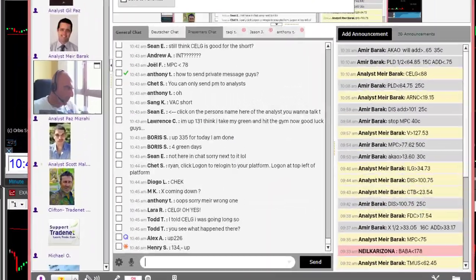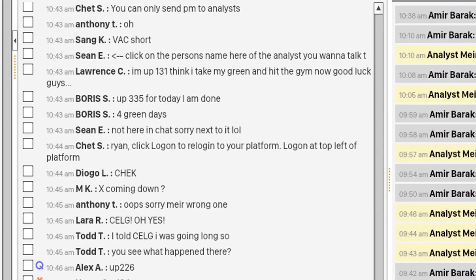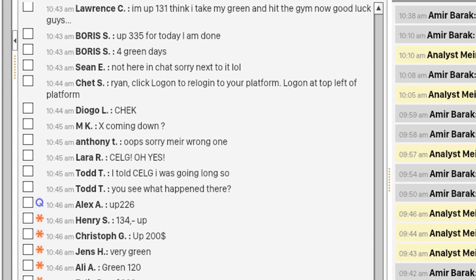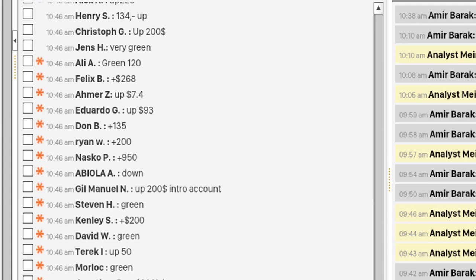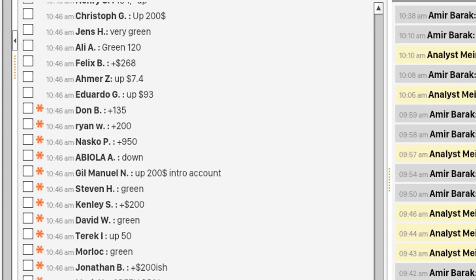Let's see how my trading room members are doing. Alex up, 134, 200, $90, $200, $915 — good job.